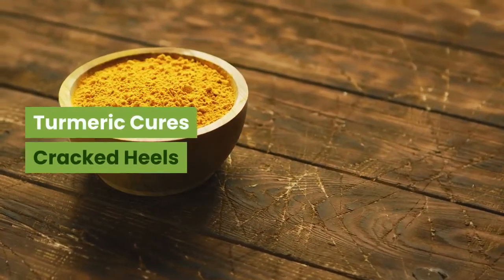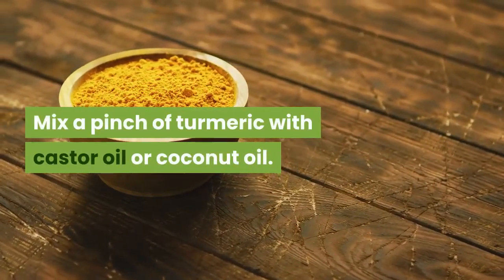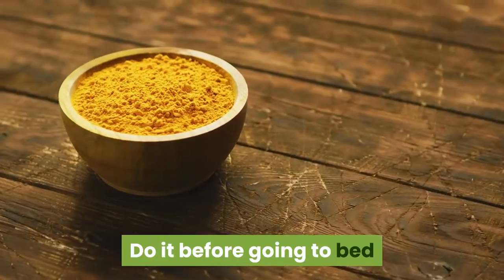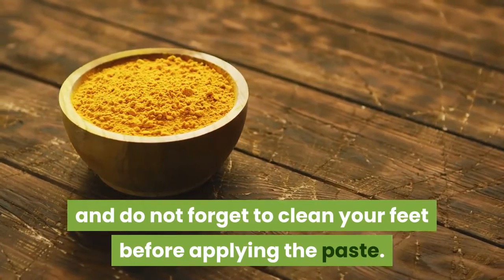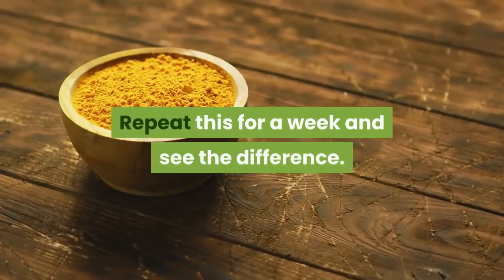Turmeric cures cracked heels. Mix a pinch of turmeric with castor oil or coconut oil. Apply the mixture on your cracked heels. Do it before going to bed and do not forget to clean your feet before applying the paste. Leave it on overnight. Repeat this for a week and see the difference.